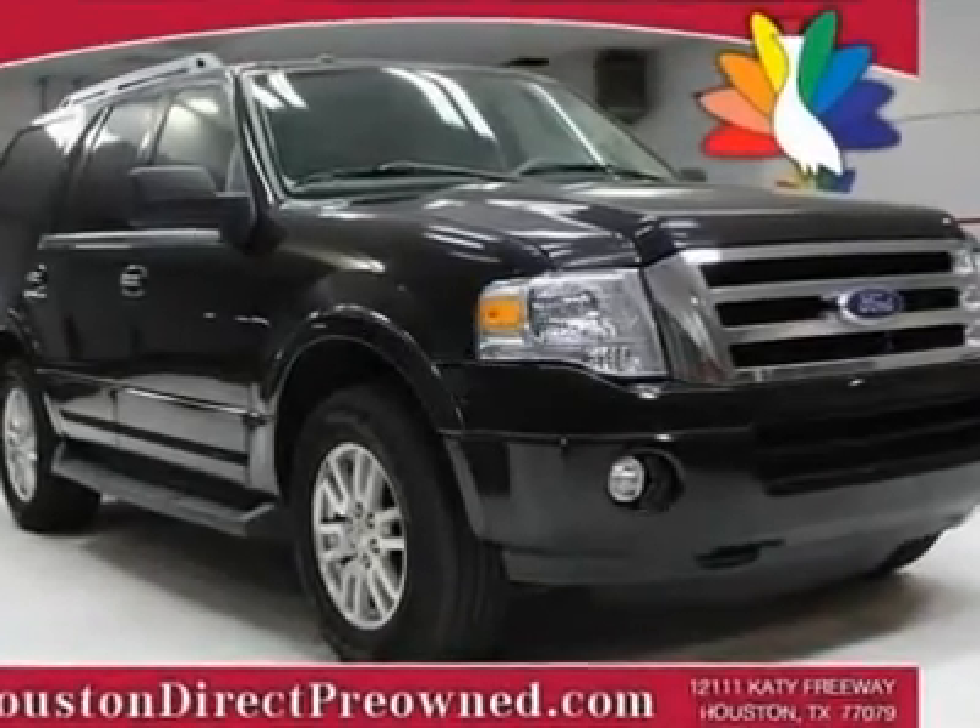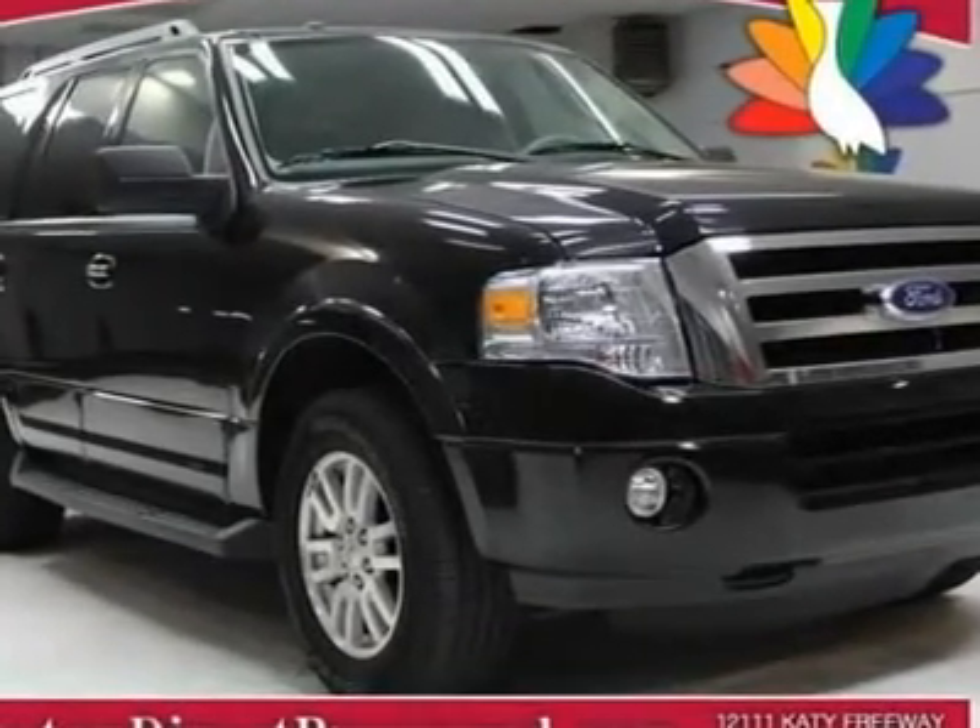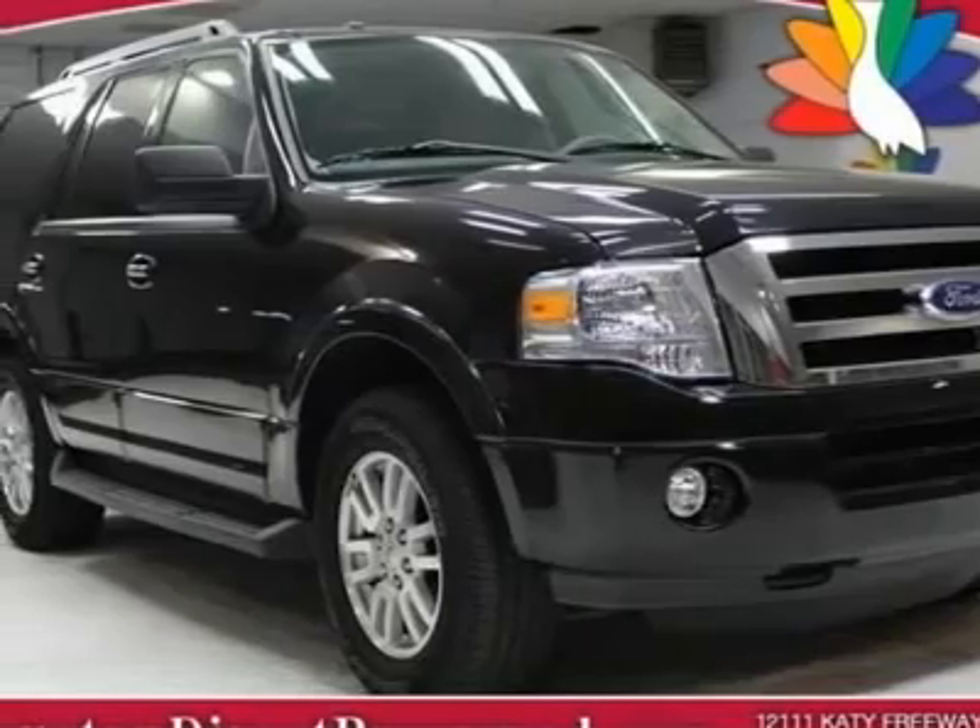We priced this 2011 Ford Expedition to sell quickly. You will find that this vehicle is loaded with options like: